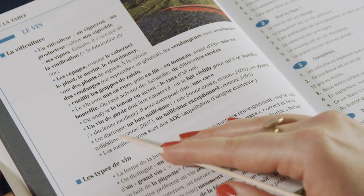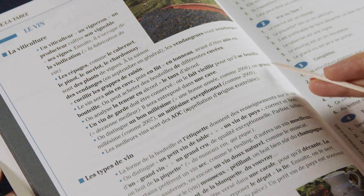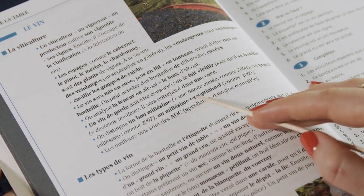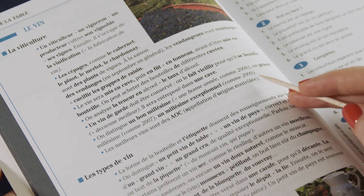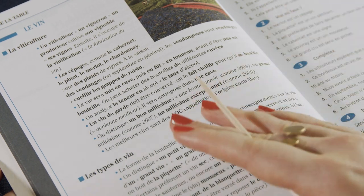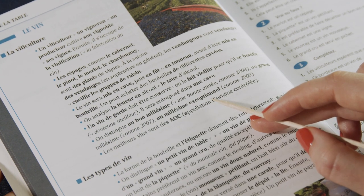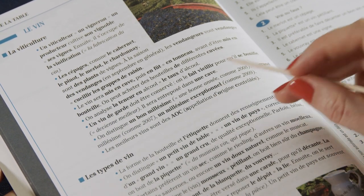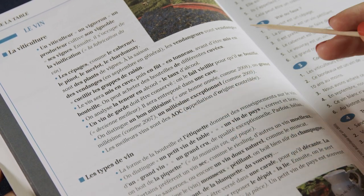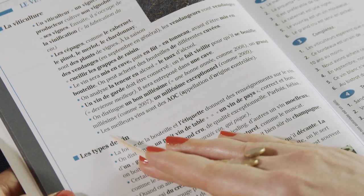On distingue un beau millésime, une bonne année comme 2008, un grand millésime comme 2007, ou un millésime exceptionnel comme 2009. So you have different years and they can be good, great, or exceptional. I'm not sure if these are example numbers or if these three years really were like that — if you know, drop me a comment.